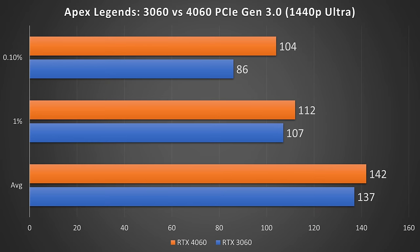Starting off with Apex Legends at 1440p ultra settings. Right away, the 4060 is doing pretty well despite being limited to just eight lanes of PCIe Gen 3. On the 0.1% lows, it was around 21% faster than the RTX 3060, despite the limited PCIe bandwidth and four gigabytes less of VRAM — something I was certainly not expecting to see.